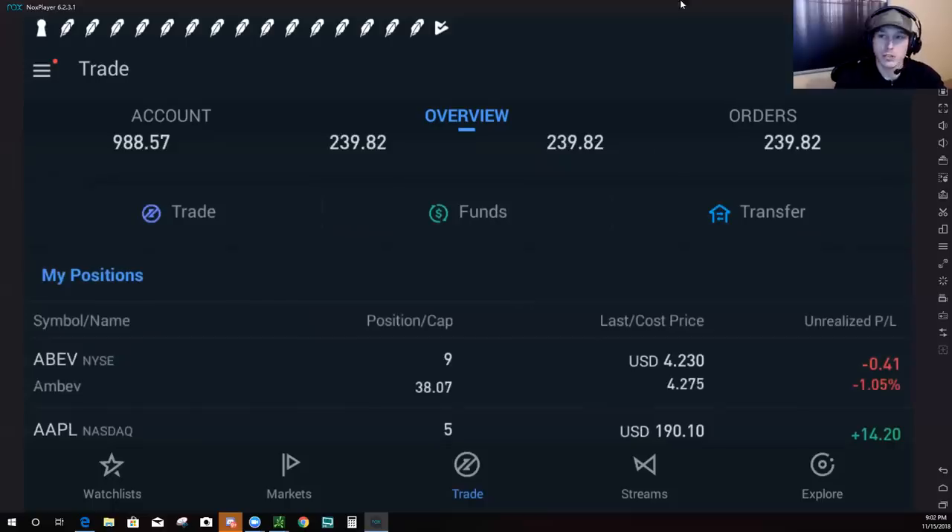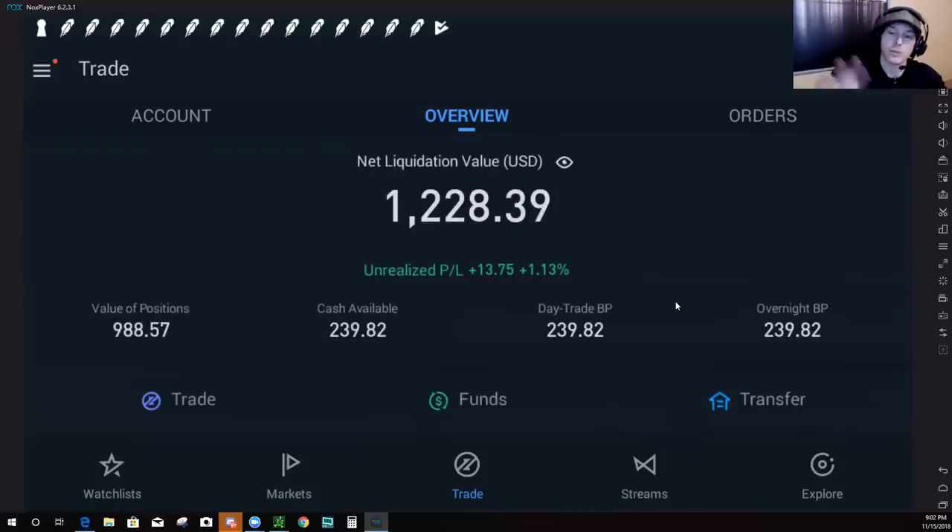So again, we started this account with $1,000 about a week ago and we're up to $1,228 right now. The only stocks I've traded are CNDT, a little penny stock, TVIX, and Apple for the most part — just a couple of stocks, and we've been able to make a pretty good gain so far.